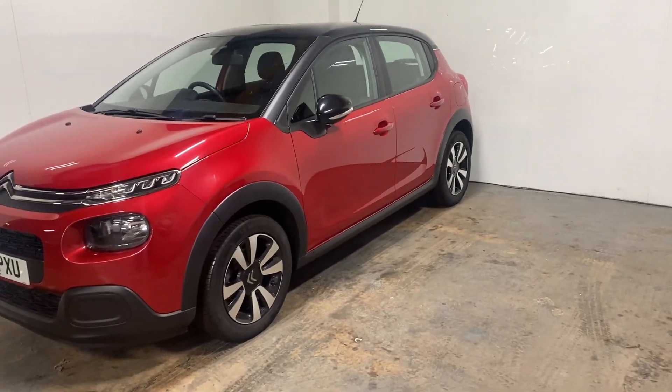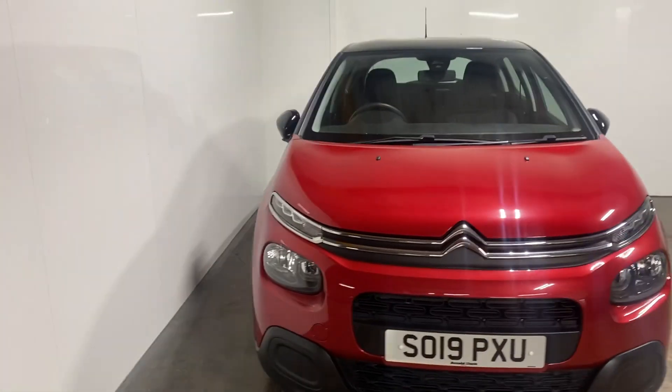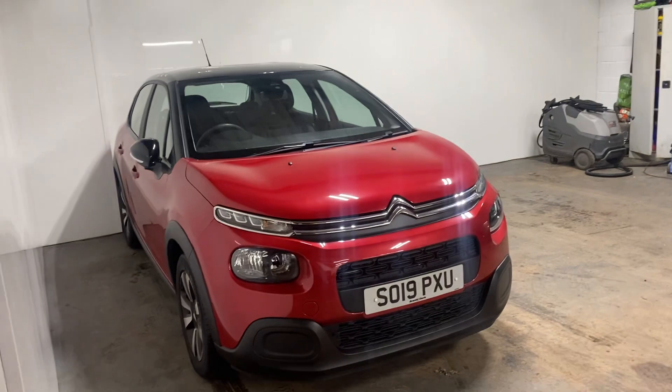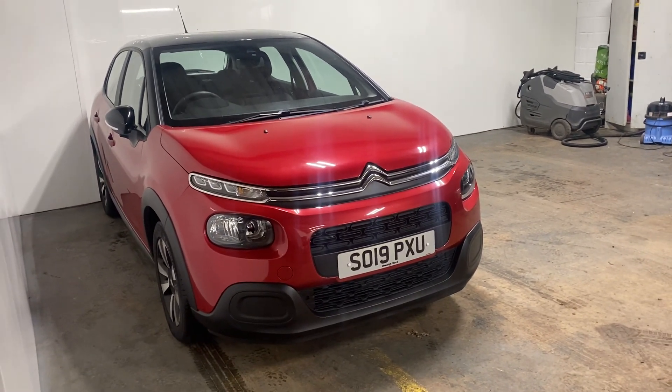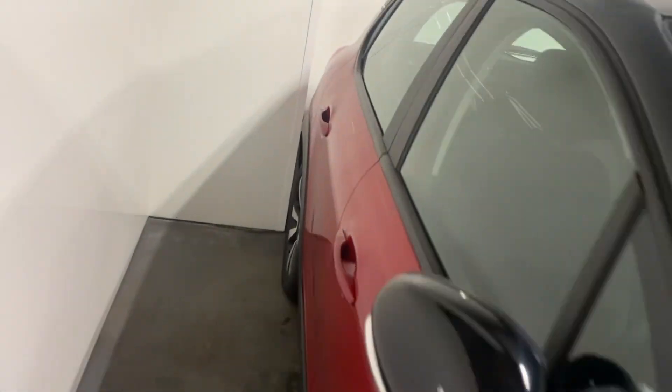It's only done 18,000 miles. There's not a mark on it, and it's a nice colour. The design on these Citroen C3s — I realise it's a bit squashed in against that wall — but I'm just going to throw this on until I do a proper video tomorrow. I'm going to advertise it tonight, so that's why I'm doing this. But it's just a nice car, as you would expect for a 19 plate.